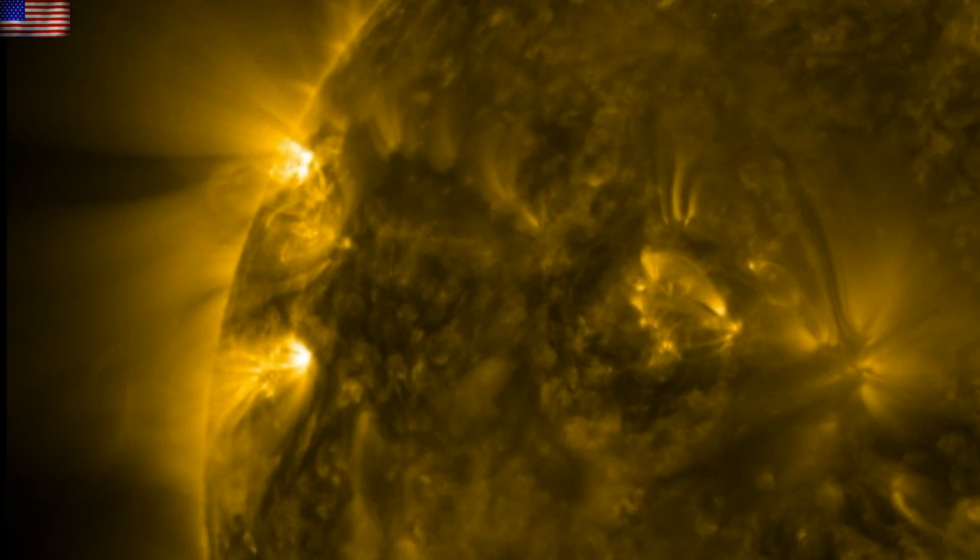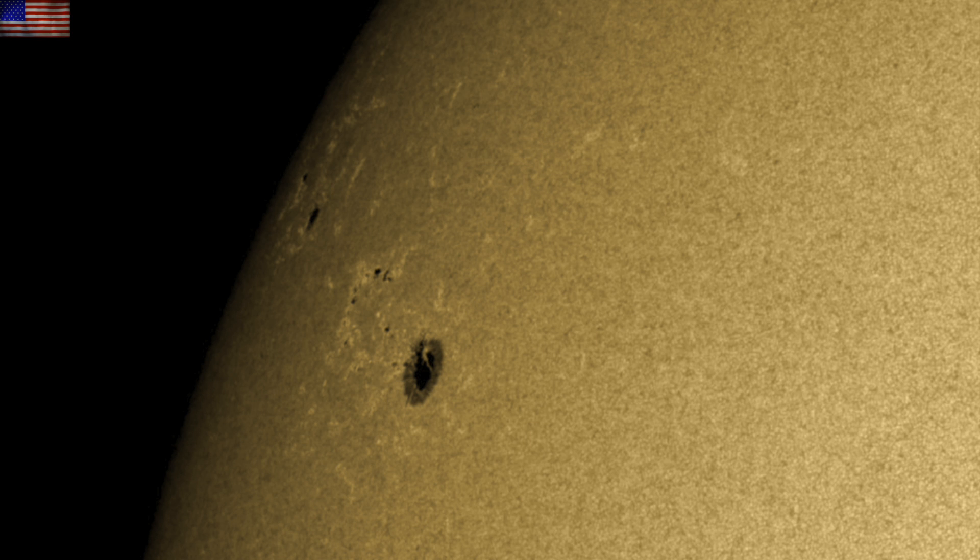Coming to focus on the newer sunspot group, top left, we see that it is actually several sunspot groups. The largest is out in the lead, but with considerable development potential trailing behind it. We'll have eyes on that this week.